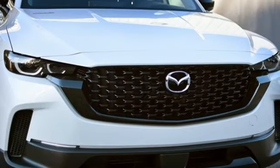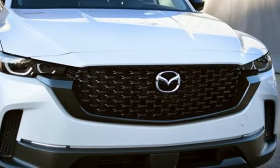With Mazda, driving is what matters most. Hurry in today and see it for yourself.